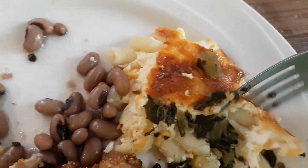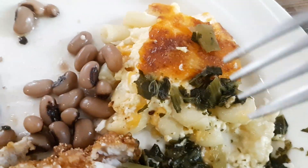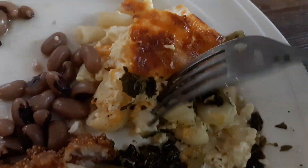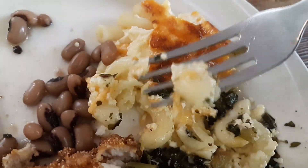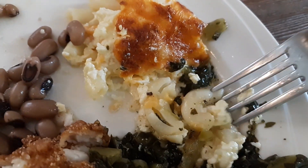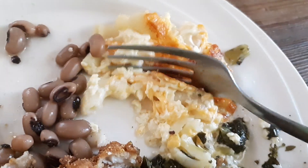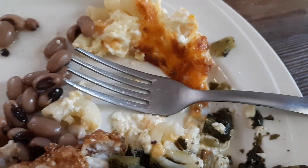Trying the mac and cheese — the homemade mac and cheese here. Mmm, that's so good. With the cheese on top. That's homemade. Absolutely delicious. Incredible. Right here at the farmhouse in Ellerslie, Georgia. That is so good.